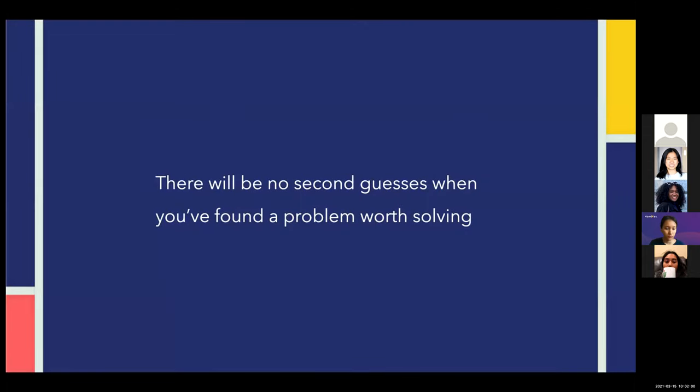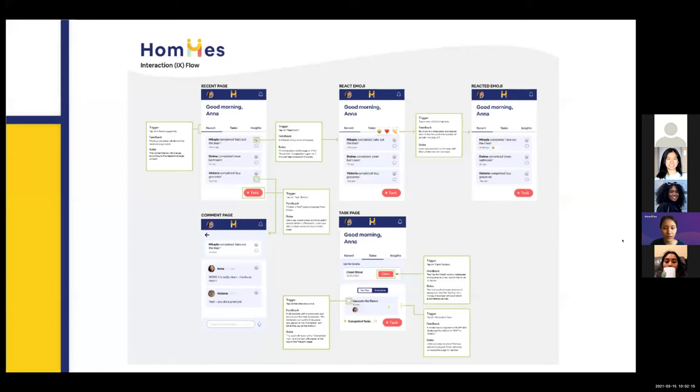After more usability testing with the final UI, we realized that once you find a problem worth solving, users really know how to navigate your app without any hesitation. Now that the majority of the UI and UX was refined, we began outlining and developing micro-interactions by creating an interaction flow. We have three major interactions: one for emoji reaction, one for completing a task, and one for claiming a task. For each micro-interaction, we have the trigger, the feedback, and the rule identified. This flow was helpful to ensure micro-interaction style was consistent throughout the app, and also useful for the development team when building the micro-interactions.